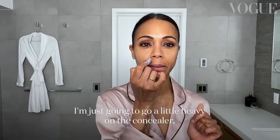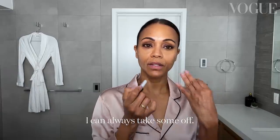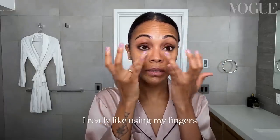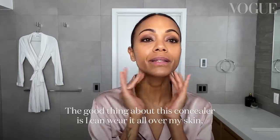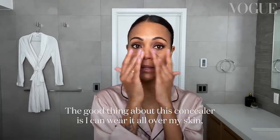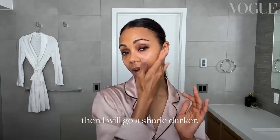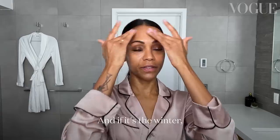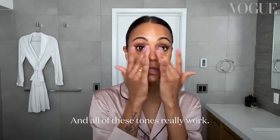Because I'm looking a little tired today I'm going to go a little heavy on the concealer — if I don't like it I can always take some off. I'm a finger person; I really like using my fingers and working things around on my face. Depending on the season, if I'm more tanned I'll go a shade darker, and in winter I'll go a shade lighter — all of these tones really work.